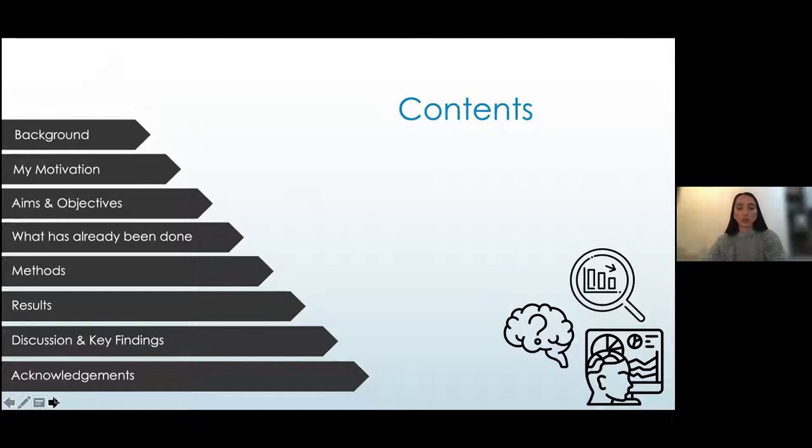I will start with the background and motivation behind my project, then go on to talk through the methods I used and the results I discovered, and finally conclude with my key findings.